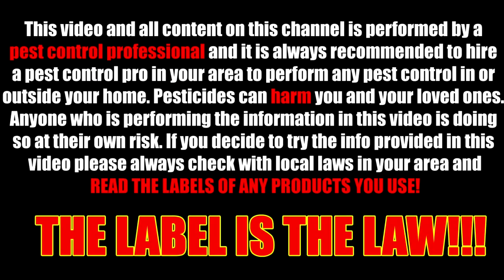This video and all content on this channel is performed by a pest control professional, and it is always recommended to hire a pest control pro in your area to perform any pest control in or outside your home. Pesticides can harm you and your loved ones. Anyone performing the information in this video does so at their own risk. Please always check with the local laws in your area and read the labels of any product you use. The label is the law.